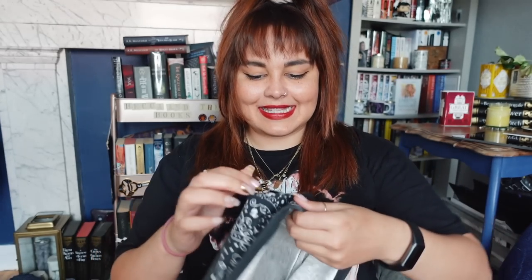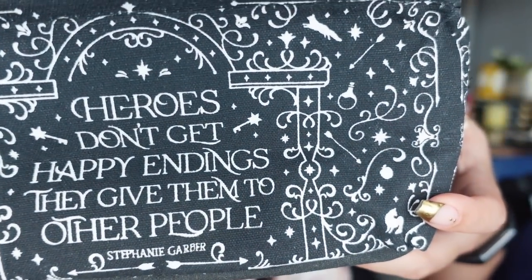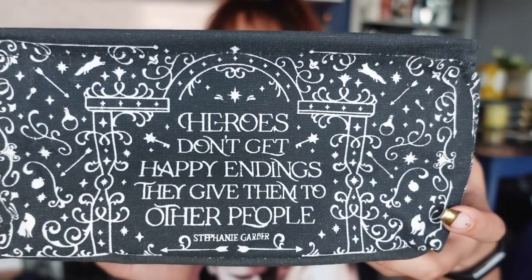Moving underneath, we have another one of these little pop-up baskets. The last one I got from Fairyloot I put in my bathroom for skincare and stuff. This one is inspired by — is it Once Upon a Broken Heart? The Stephanie Garber book. It says 'heroes don't get happy endings, they give them to other people,' which is fair, and that's why you should always stand a villain in my opinion.